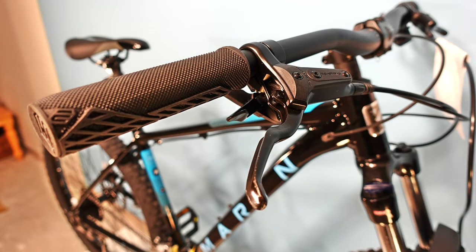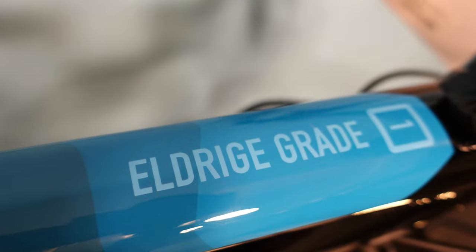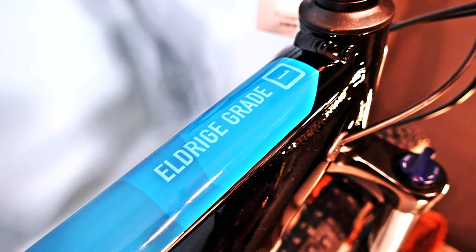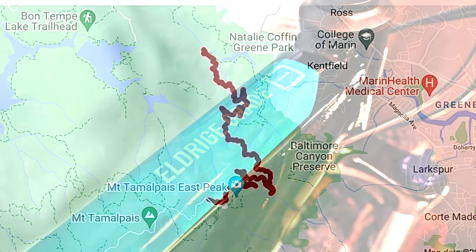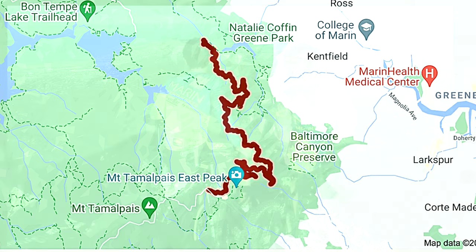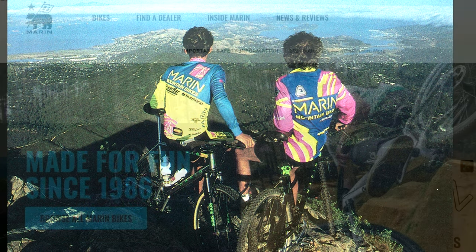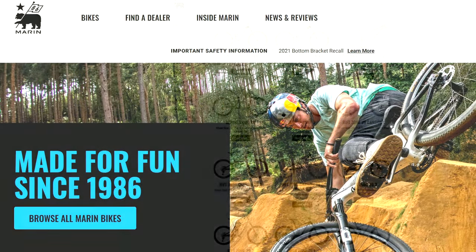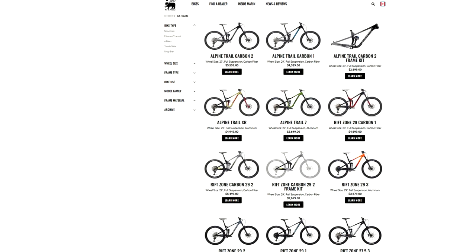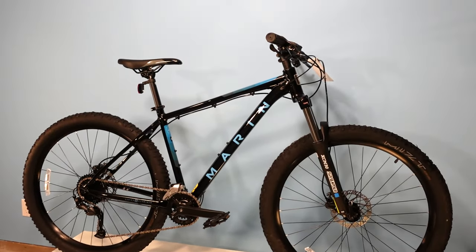The bikes we got were two different versions of something called the Eldridge Grade — the creatively named Base and One models. Like all Marin bike model names, it is named after a landmark within Marin County. In this case, the Eldridge Grade is the name of the trail that leads to the top of Mount Tam, home of the first mountain bike races ever. It's a historic model name that hasn't appeared in the Marin lineup for many years, likely used because they already own the rights to the name. The bike doesn't appear on Marin's website because these bikes really were a special production that seemed to only end up at Marin's top dealers — we might even be looking at a future collectible.